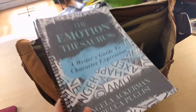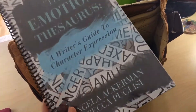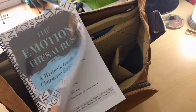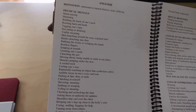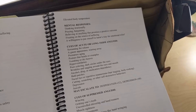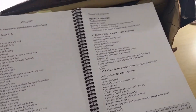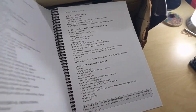There's a reason why I keep this in my work bag because I am useless without it. I am horrible at describing emotions. If you see any of my rough drafts it's like 'oh he was angry, she was sad.' This book, if I just open it up, gives you the definition, the physical signs, internal sensations, mental responses, cues of acute or long-term versions of that feeling, what it may escalate to, cues of suppressed emotion, and then each page has a little writing tip at the bottom which I absolutely love.